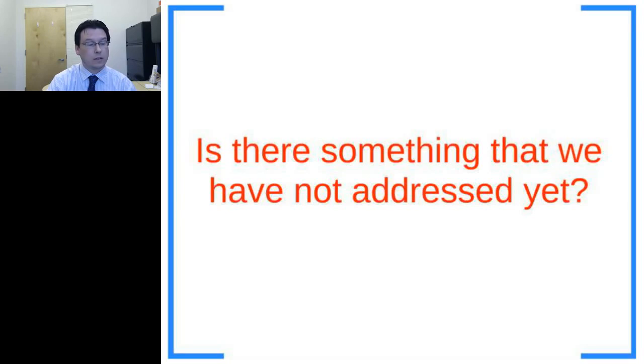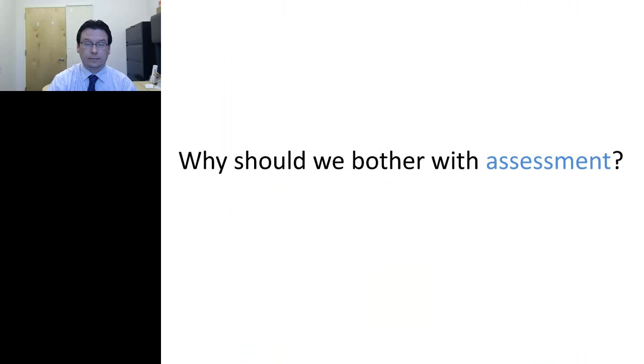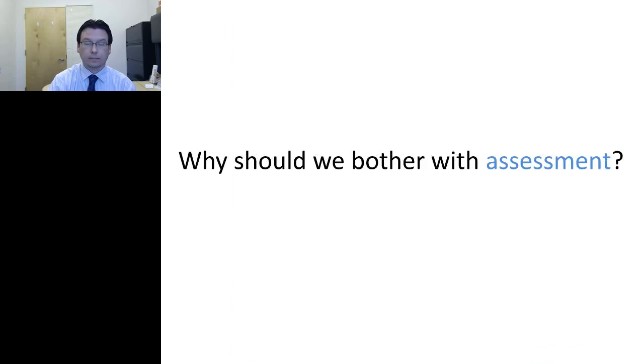The take-home points from phases one and two: you increase trainees' confidence and comfort by using inanimate models before moving to live animals, and you significantly lower the number of animals used for training. But there's something we haven't addressed yet — the answer is assessment. Surgery introduces trauma, and trauma introduces variables and confounding factors into our studies, which we want to limit or eliminate.